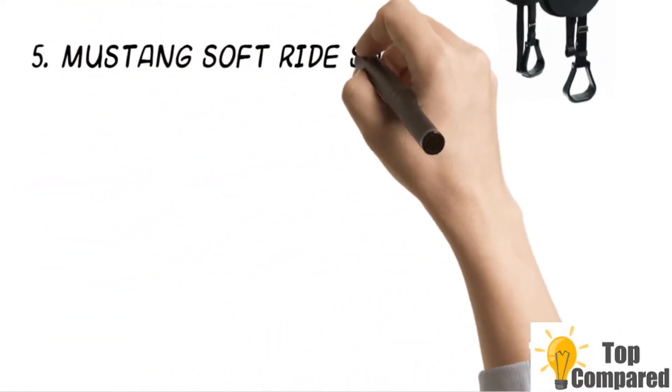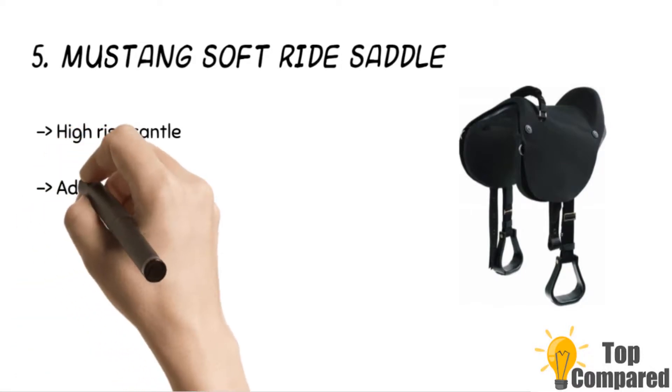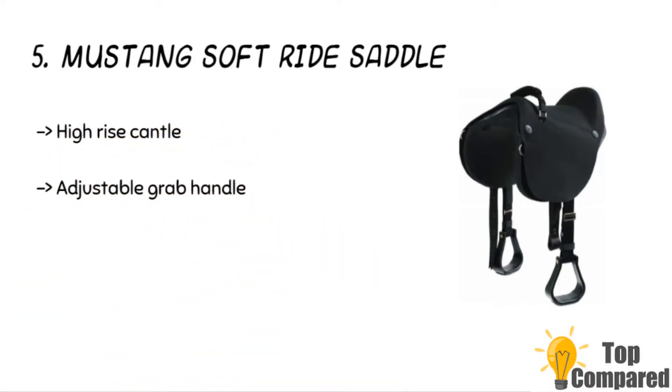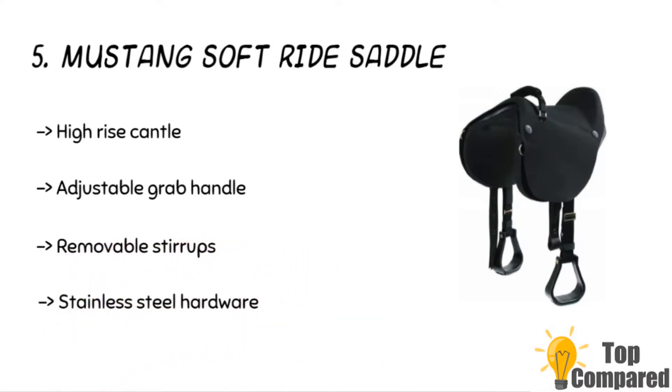Starting from the last in the list, the product is the Mustang Soft Ride Saddle. The product has a high-rise cantle and has an adjustable grab handle. It has stainless steel hardware and removable stirrups too. The bareback pad is easy to maintain, and all that you have to do is to hose it off and dry it in air.